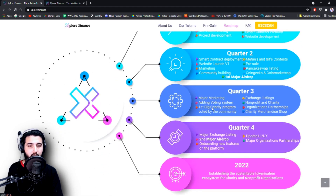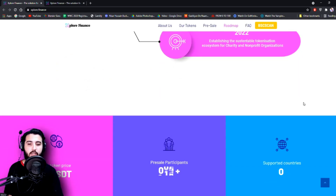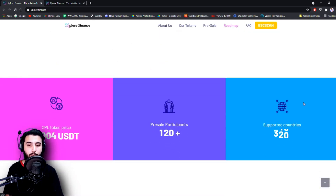Quarter 3: Major marketing, adding voting system, first big charity program voted by community, exchange listings, and non-profit initiatives. That is the roadmap.